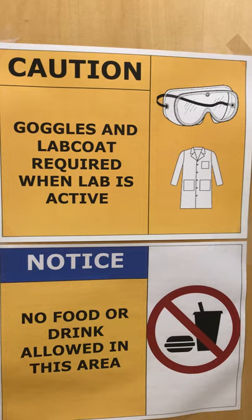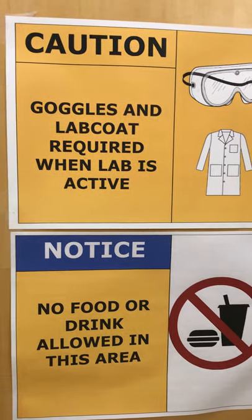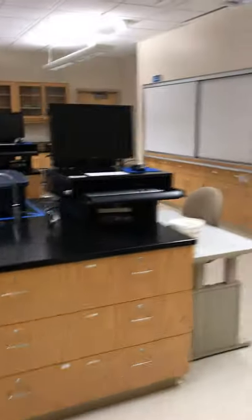Goggles and lab coat are required. No food or drink allowed in the lab area. You can put your drink here.